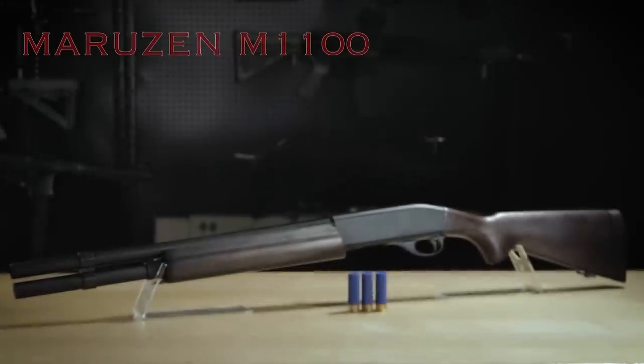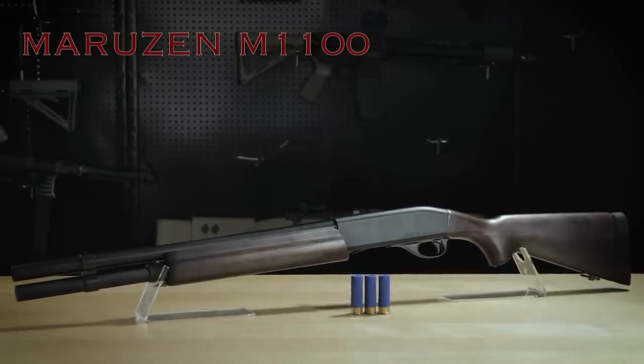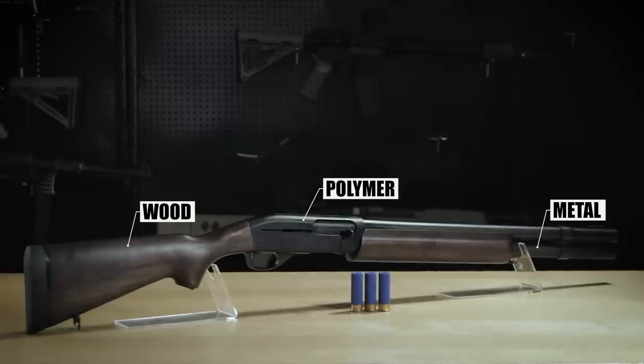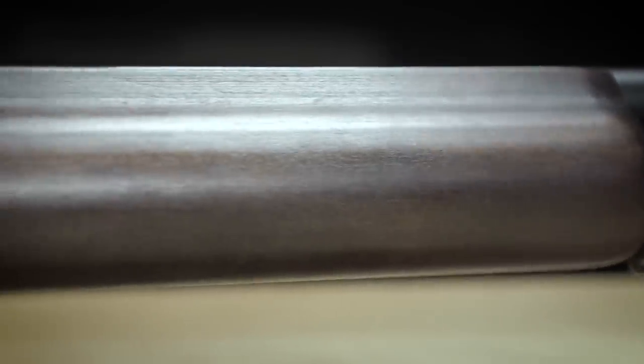This is the Maruzin M1100 in all of its real wood glory. This gun is an amalgamation of metal, wood, and really high quality plastic. It is a beautiful mix of metal, plastic, and yes, that is real wood. Crafted exceptionally well — this dark wood matches very nicely with this black gun, giving it a very elegant look.